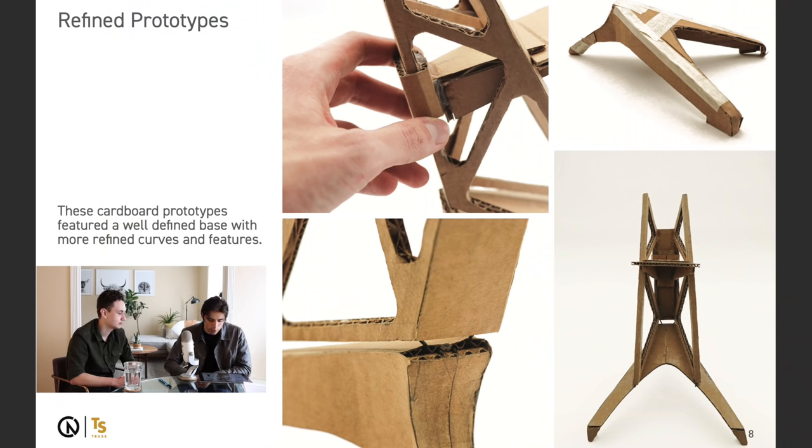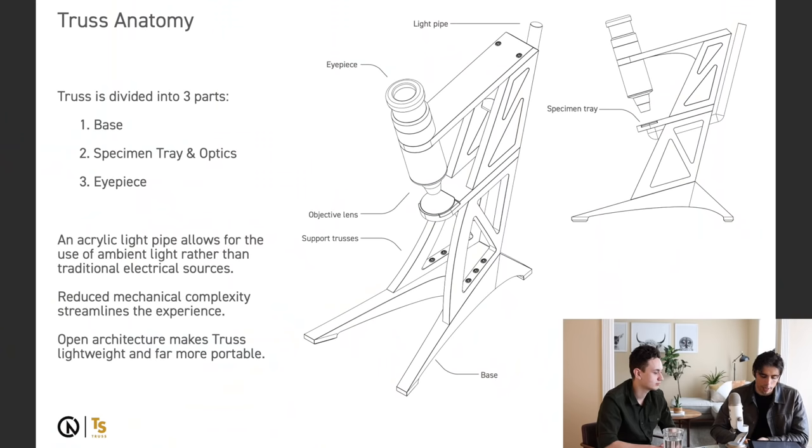If we go to the next page, page eight — refined prototypes. Yeah, this is great. This is really nice scale model building, people will like to see this a lot. Truss anatomy — I feel like this should be a really high-impact rendering more than this sort of illustrator image, because it's just higher impact visually.